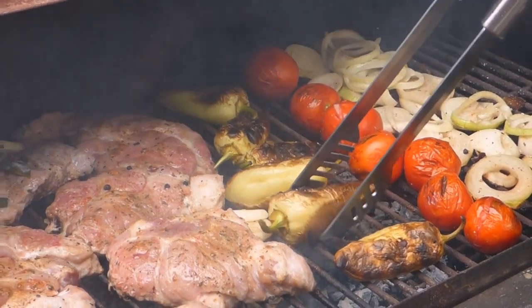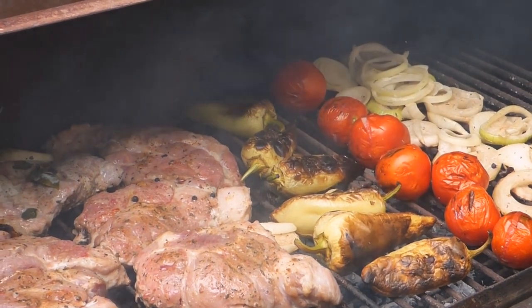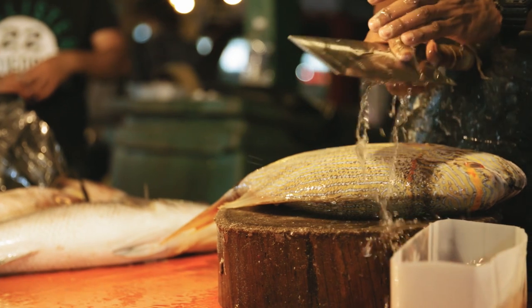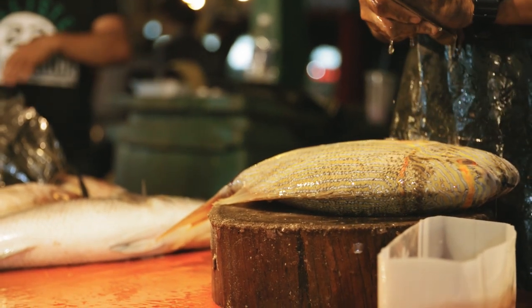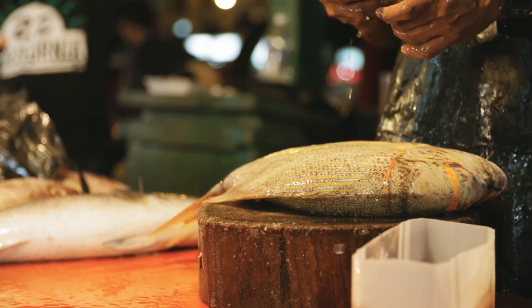Food plays a massive role in our health, and as our health improves, we often see that our skin improves too. In addition to this, we look at foods that can generally be eaten as part of any diet, meaning you don't need to eat meat or fish to gain the benefits.